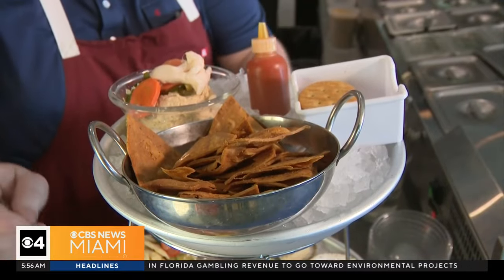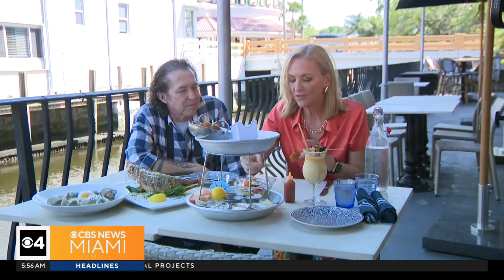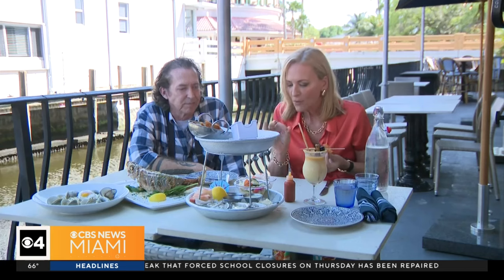The seafood tower features an array of delicacies, including oysters, conch salad, peel-and-eat shrimp, and exceptional house-smoked fish dip. A lot of times these are very mayonnaise-y, but I taste pure fish — kick, fresh. I mean, I'd be dipping on that all day.